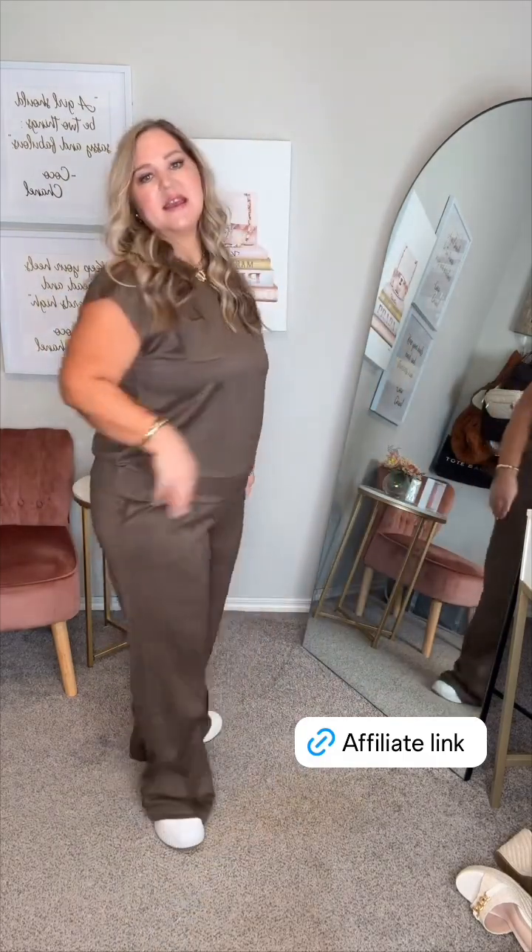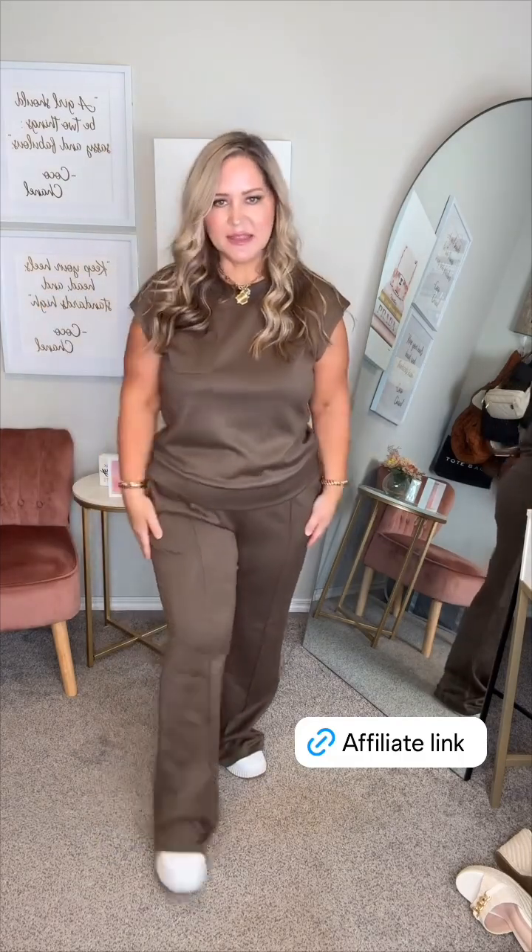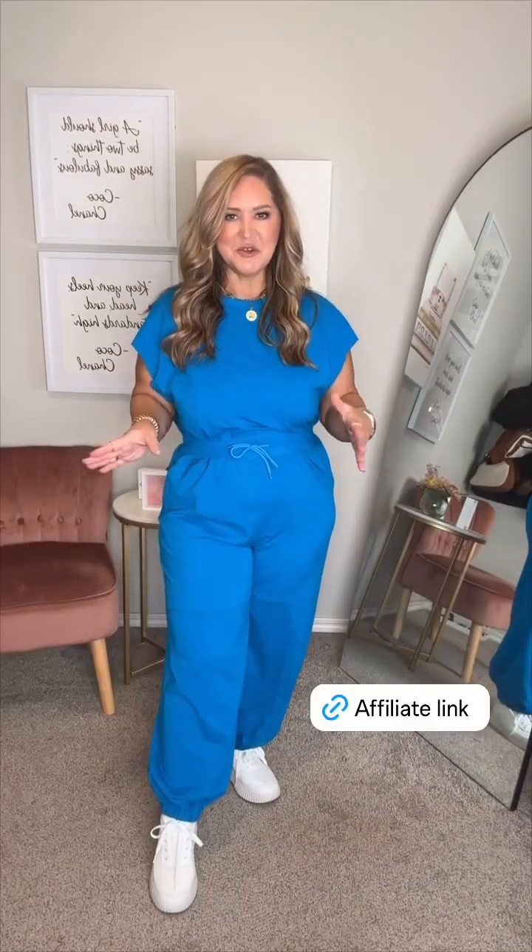Cute little cap sleeve. I love the little pocket and this little piping down the leg — it just kind of elevates it a little bit. It is a tad long on me but I have a chunky sneaker on, so I think it's fine. The quality is 10 out of 10. It's a nice soft thick material and it comes in a lot of colors too. I'm wearing the extra large. This would be so cute for travel or running errands.